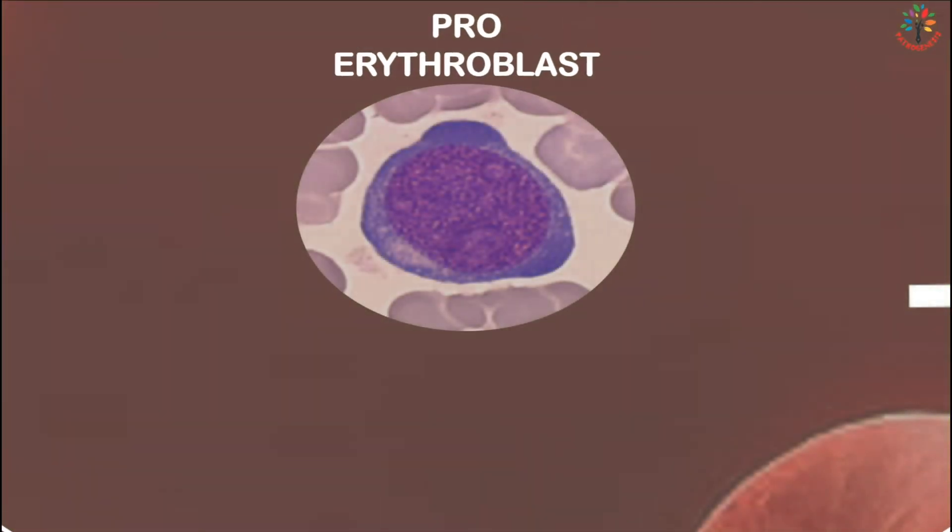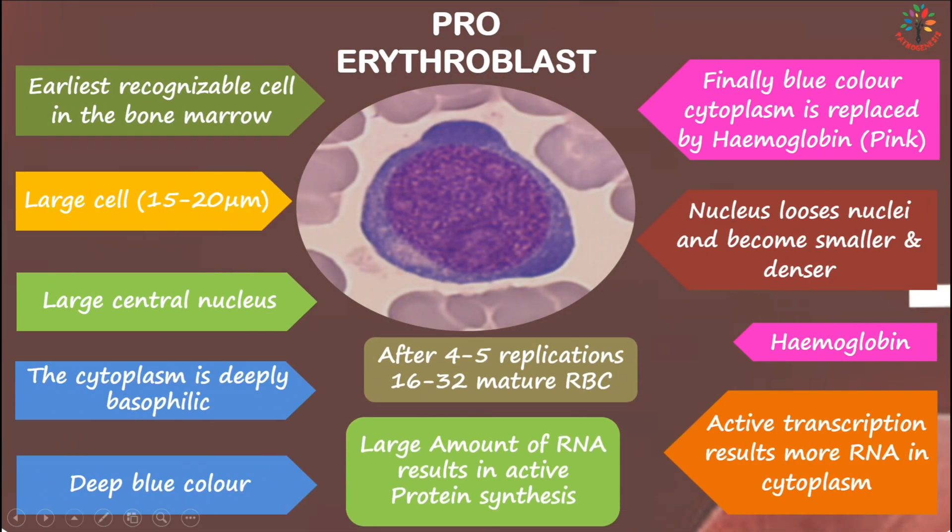The proerythroblast is the earliest recognizable cell in the bone marrow. It is a large cell measuring about 15 to 20 micrometers in diameter, with a large central nucleus that has nucleoli. The cytoplasm is deeply basophilic — meaning blue in color — due to large amounts of RNA associated with active protein synthesis, indicating active transcription. This RNA will later synthesize hemoglobin.